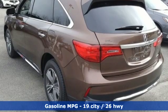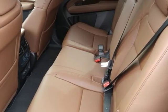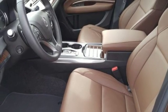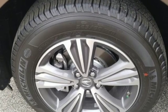V6 engine, gas pressurized shocks, streaming audio, power heated mirrors, front heated leather bucket seats, auto tilt-away steering column, external memory control, doors and push button start proximity key, dual zone climate control, and automatic transmission.